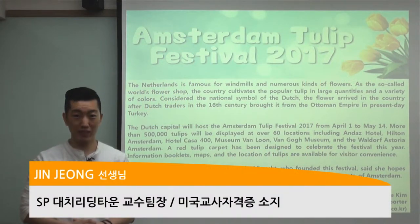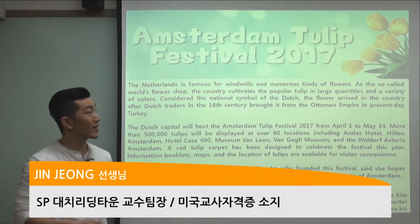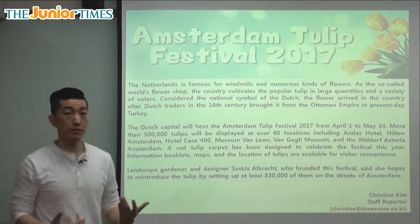Hello everyone, it's Jin Teacher coming to you from Reading Town. It's good to see you. Let's take a look at today's article. The title of today's article is Welcoming Spring.